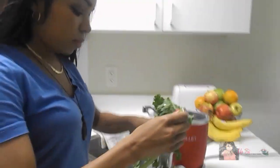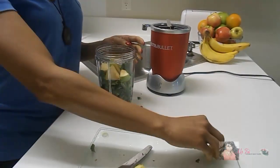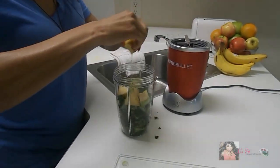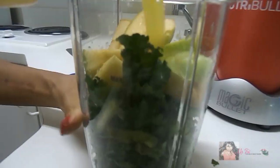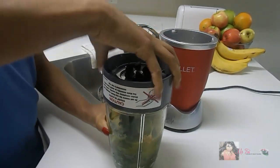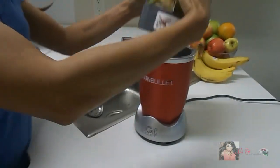People do fasting for various reasons. The main reason I fast each month is for detoxing. I've experienced more clarity in my thinking, and I immediately saw the beauty benefits — my skin was more soft and smooth, and I had an overall healthy glow.